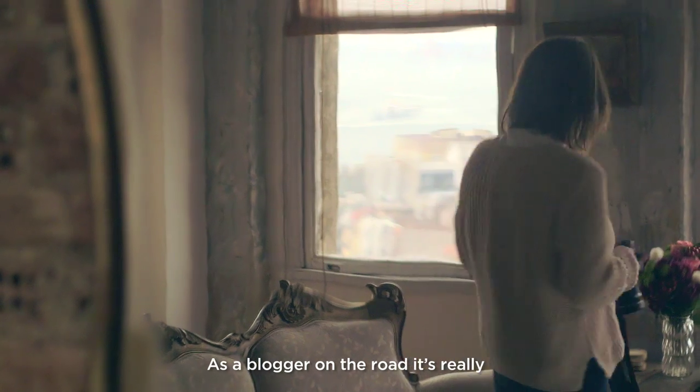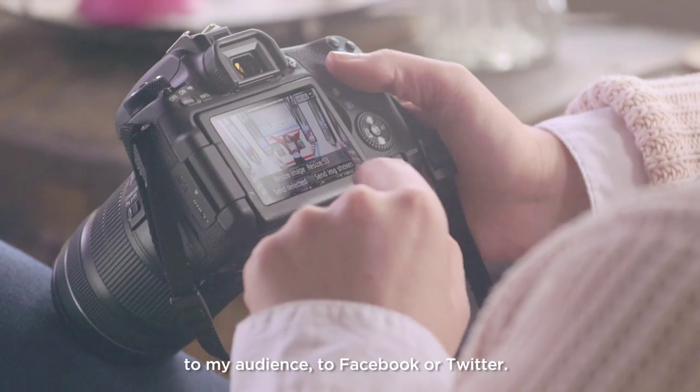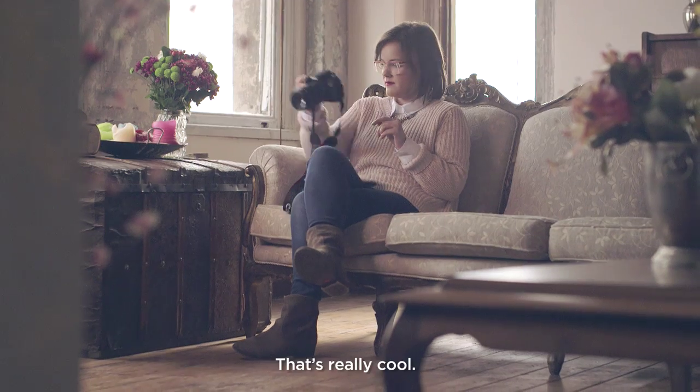As a blogger on the road it's really great to share instantly from the camera to my audience — to Facebook or Twitter. That's really cool.